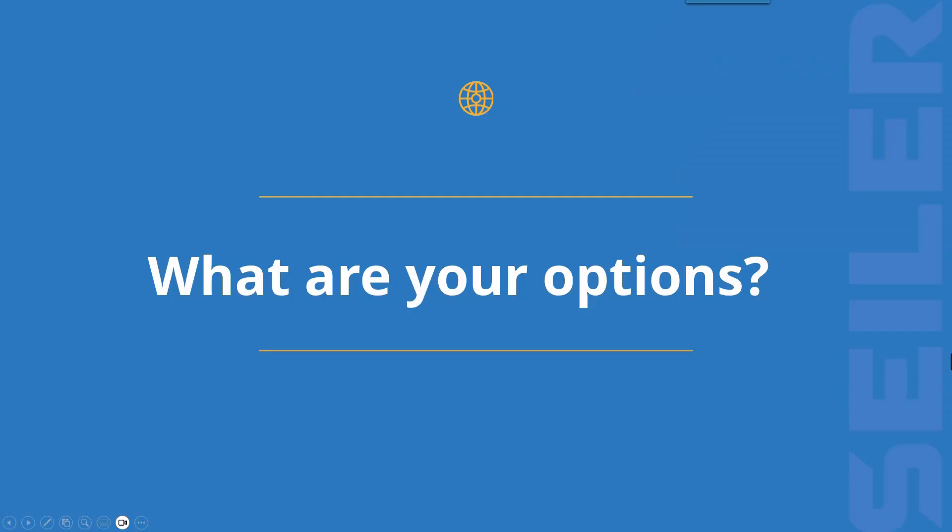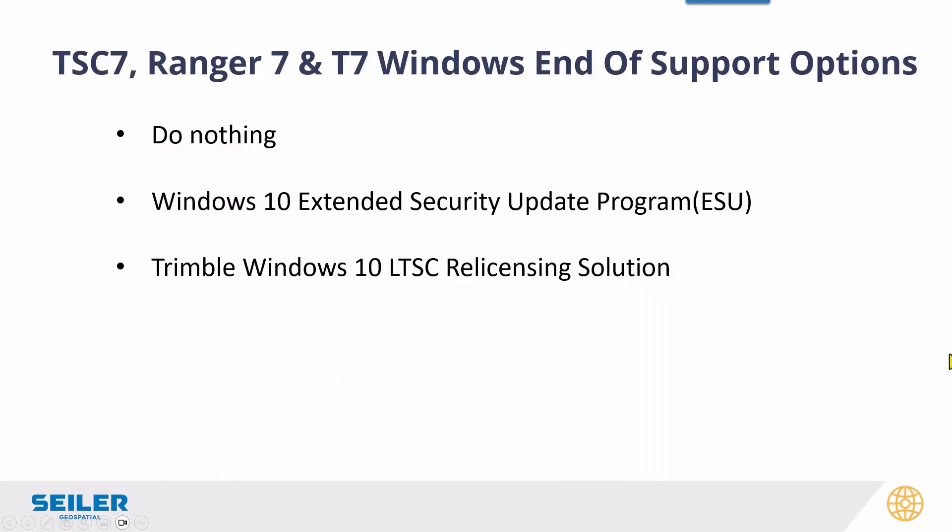So what are your options? You can do nothing — and I'll get into why that's probably a really bad idea in a minute. Microsoft does have a program, the extended support program. And then Trimble stepped up to the plate big time and came out with an LTSC relicensing solution. I want to thank the product managers at Trimble for giving us this really good program.